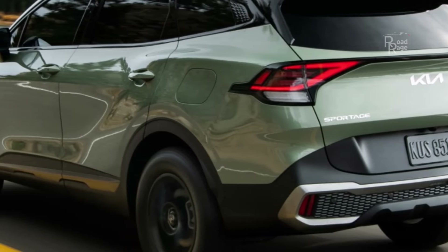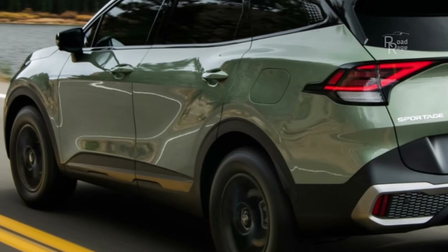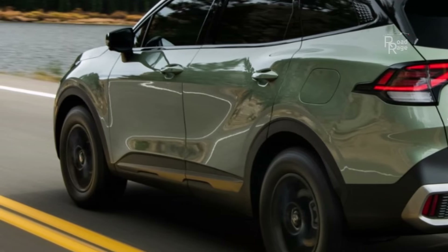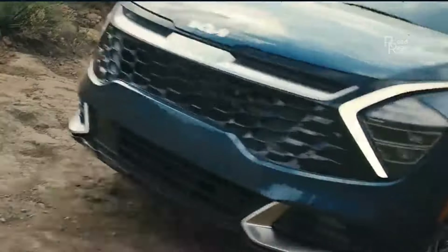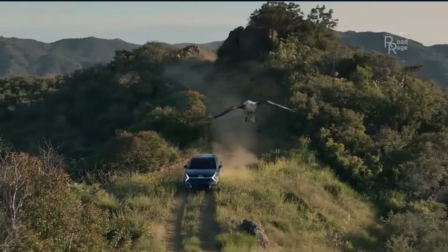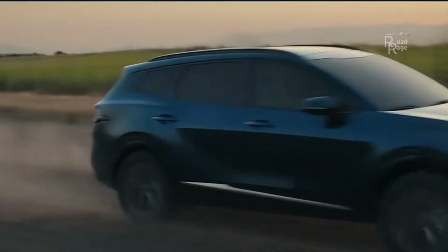The 2024 Sportage Hybrid uses a 1.6-liter turbocharged I-4 engine and an electric motor that makes 227 horsepower and 258 lb-ft of torque, delivering a 0-60 mph time of 7.2 seconds and a fuel economy range of 38 to 44 miles per gallon city and highway, depending on spec.